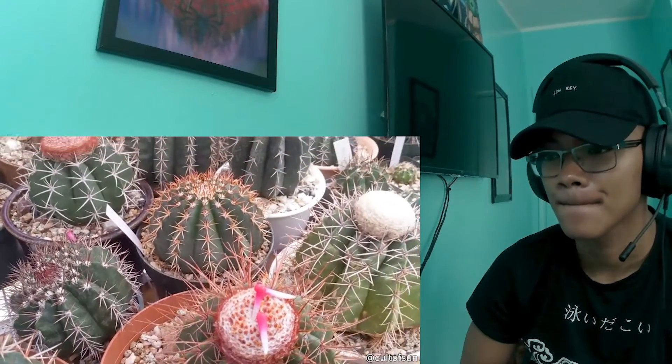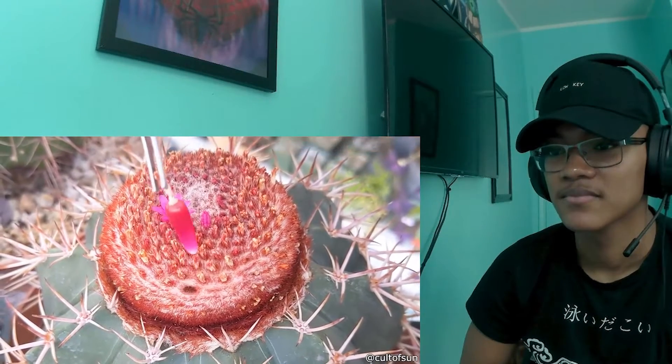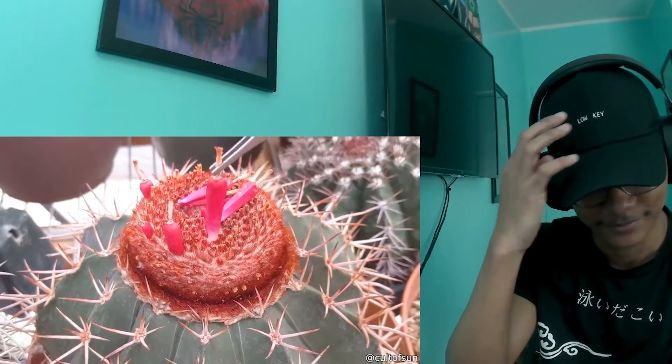I just found out that cactuses can grow fruit and they look like little peppers. I don't like the way that looks at all. Surely I wasn't the only one that felt uncomfortable with the way it looked. It's not even the fact that it looked hairy — it's the way he was pulling it out. I don't even want to think about that anymore.